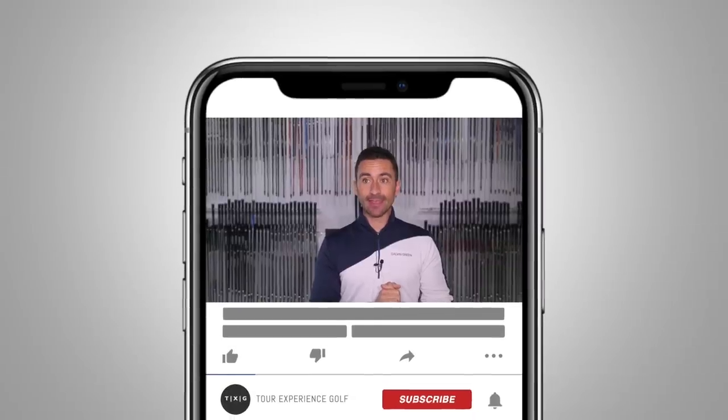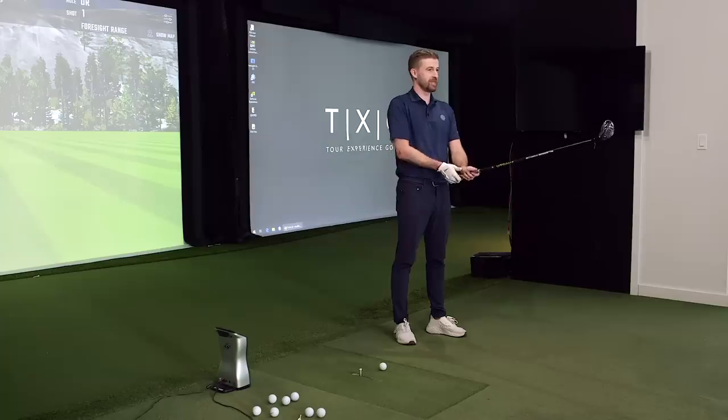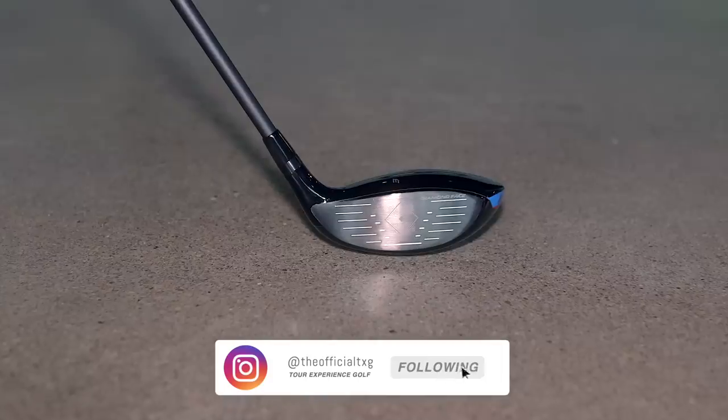Welcome back to the channel. Big thanks to Tour Edge for sending us the EXS line. We've been really keen to try it, and big shout out to John because he's been trying really hard to get it to us. UPS may have lost a package — not so much of a shout out to them. We've been struggling to get our hands on it. We have the three wood.